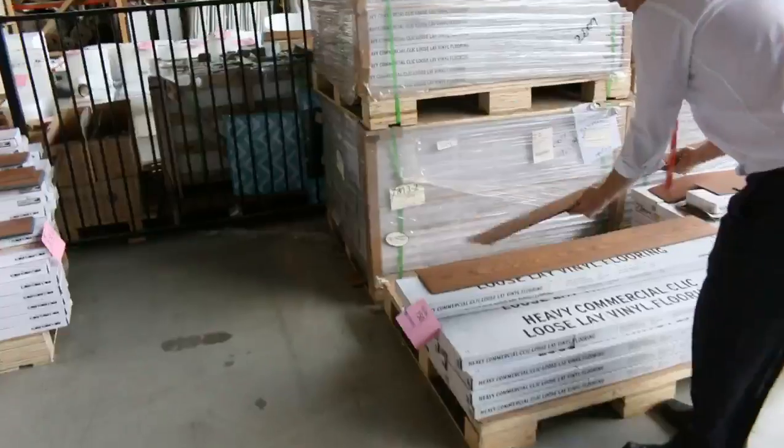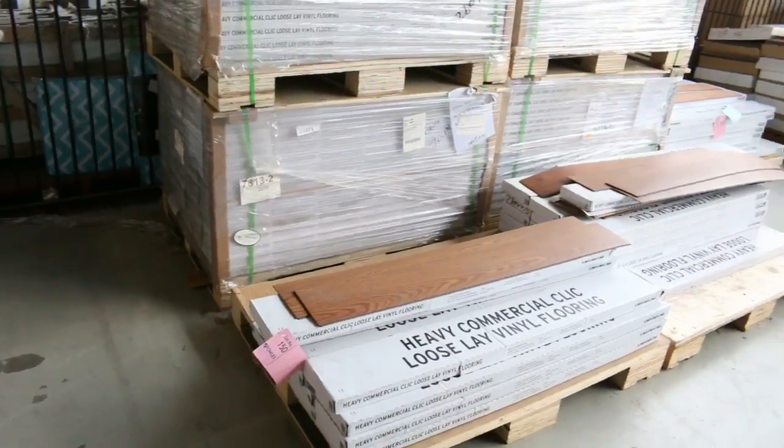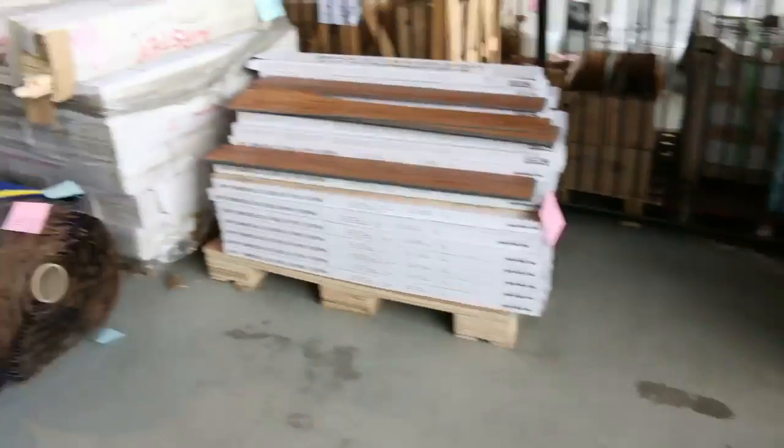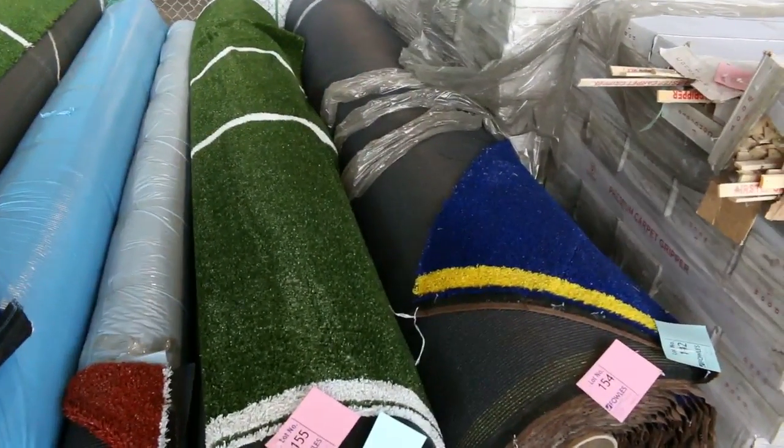Also we've got some vinyl planks — not too many left now, a couple of different colours. Really good buying at $10 a square metre. There is a little bit left — check your catalogue to see which colours are available. That's been super popular; we've been through thousands of metres of that.